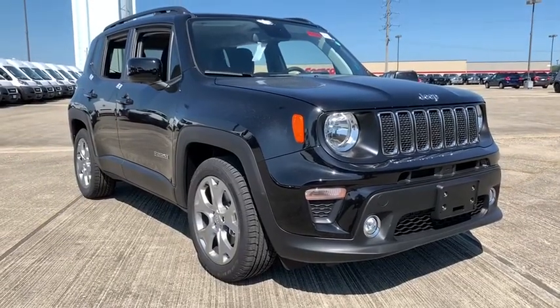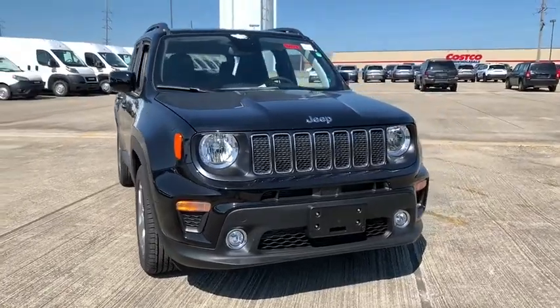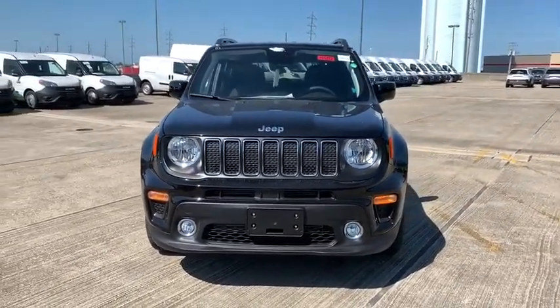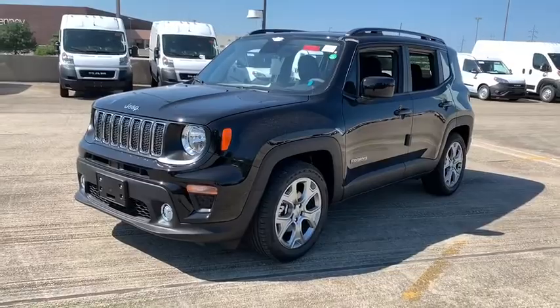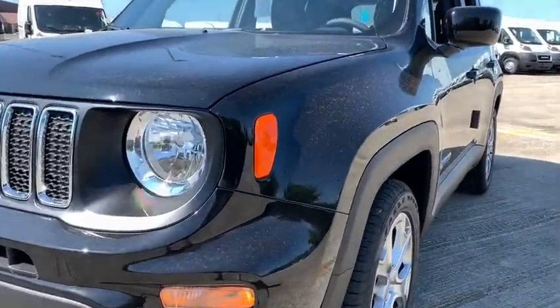We are pleased to show you the 2019 Jeep Renegade. The Jeep Renegade offers full-size capability built into a smaller SUV. It is an incredible combo of smart technology, cool colors, and innovative materials. It has a capable command center with the tools you need for discovering everything that's out there.